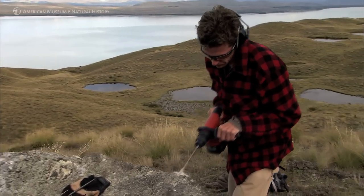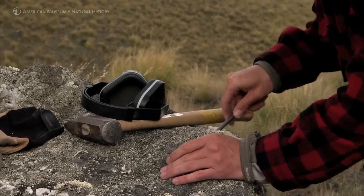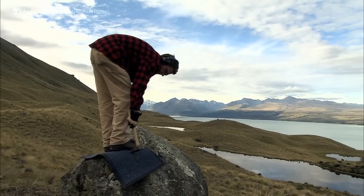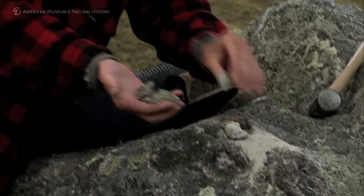Instead of hammering and chiseling, we use a small charge to fracture the rock and dislocate it from the overall boulder. Fire in the hole. Here's our sample.